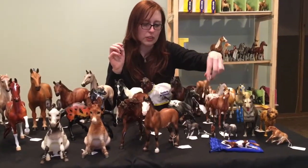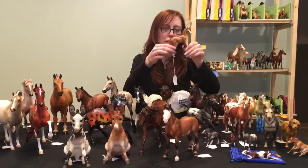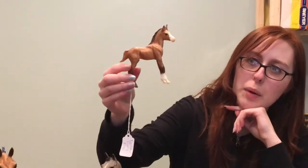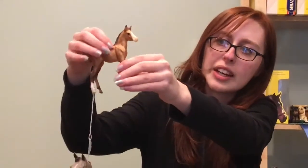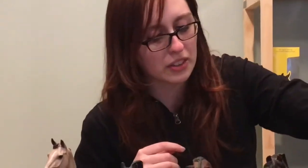This is another little girl who was a consignment horse that we picked up and decided to keep, and she gets shown as a Bashkir Curly foal. We figured that because this is an older mold it's got a lot of texture, so she actually makes a really good Bashkir Curly.